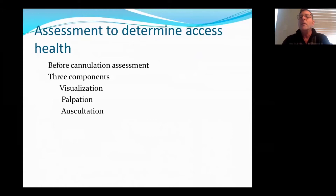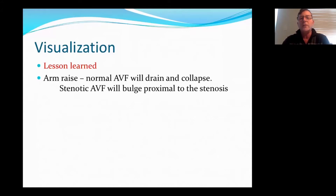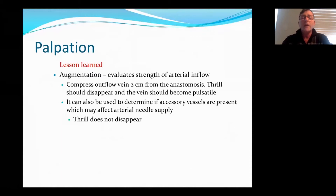Assessment to determine access health. We all know about the three components: visualization, palpation, and auscultation. I'm going to basically just tell you tips. One of the lessons I learned, that I was never taught, is to do an arm raise. You raise the arm above the patient's heart, and a normal fistula should actually drain and collapse. If you have a stenotic area, it will bulge proximal to the stenosis. In palpation, another thing that I learned over time that I was not taught is an augmentation test.